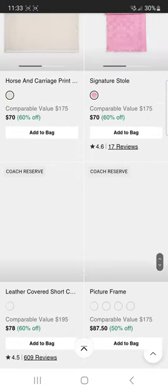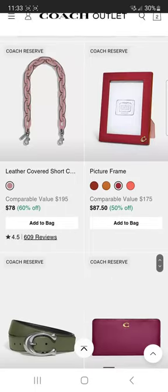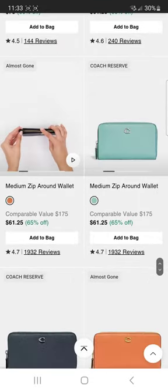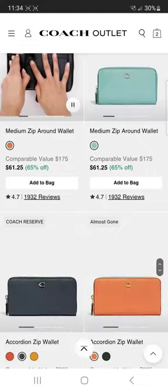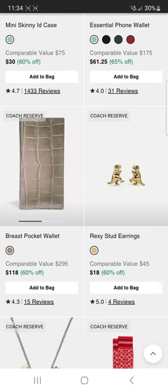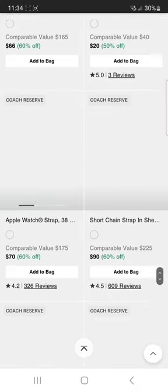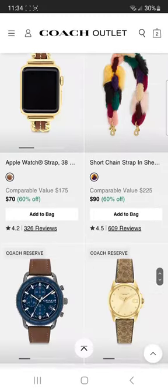I think we've passed the majority of the bags but they do have pretty decent stuff on this website right now. This is Coach Outlet as you see at the top. Leather-covered short chain, skinny wallet, medium wallet. Oh look — faded blue. They've got all kinds of stuff. Let me know if you guys grabbed anything during this drop. This breast pocket wallet has been on the website for like five years — I've seen it in the men's reserve section. Hilarious. Apple watch strap?